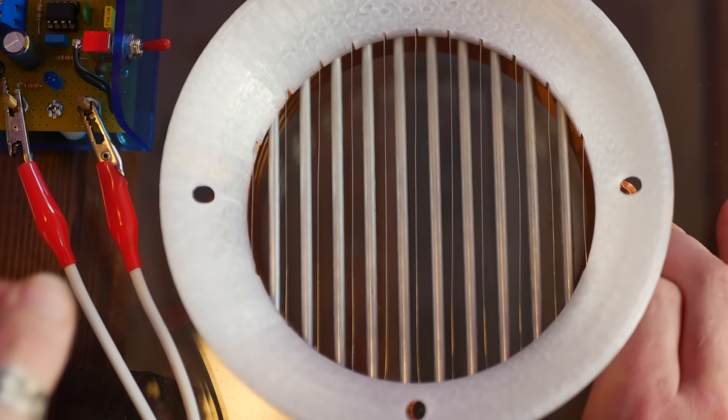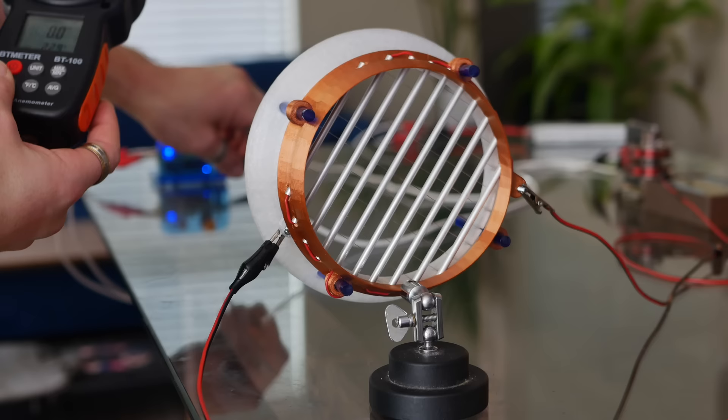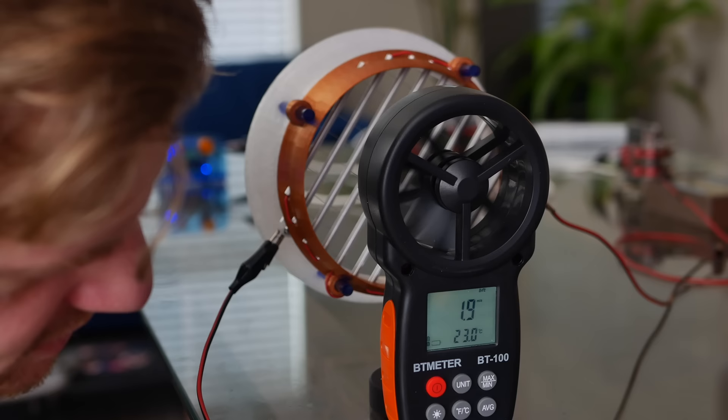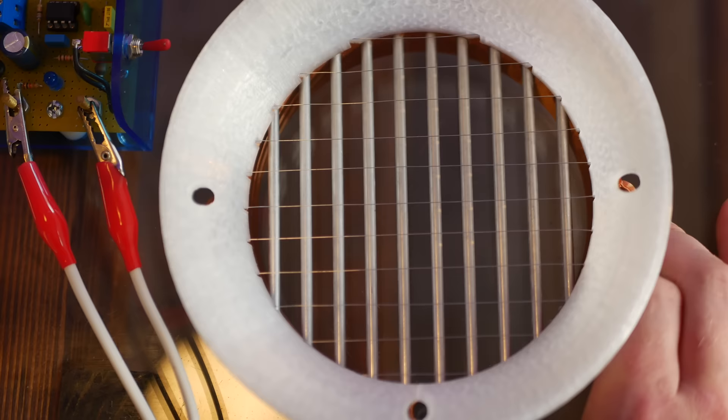A really common suggestion I received for improving the first BSI thruster was to take the electrodes and place them perpendicular to each other. Curious to see what would happen, I gave that a try. The result was about the same — actually, a little bit worse. The average speed this produced was 2 meters a second, which was kind of surprising, because I assumed the cross-grid structure would lead to more predictable and organized spots where the ionic wind is being produced — everywhere the wire is crossing. That wasn't the case. This told me that parallel is king.